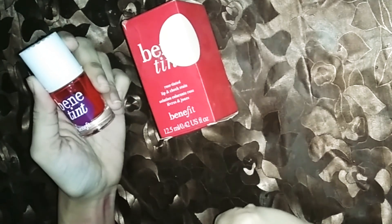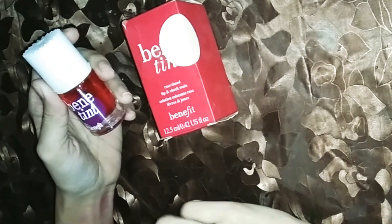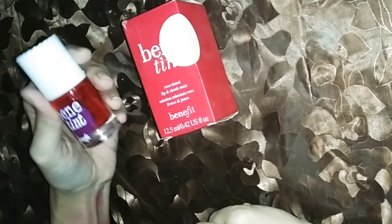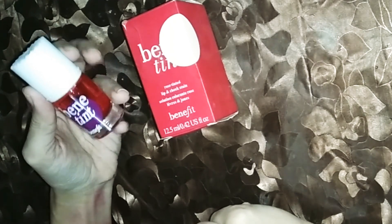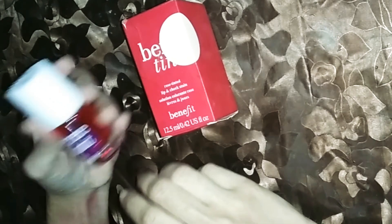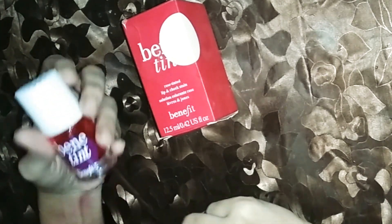This is a Benefit product and it is very popular. It is available online and also in the market. The price is a bit high, but it is reasonable. You can easily buy it from any market or purchase it online.